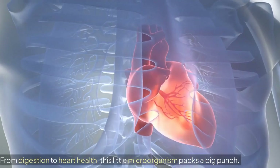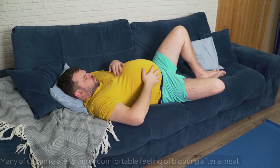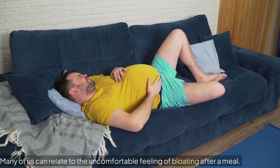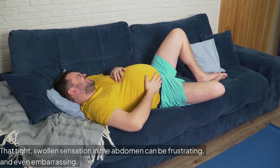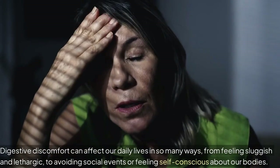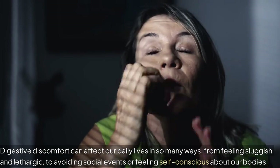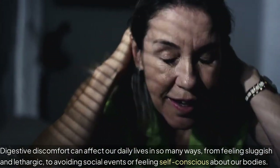From digestion to heart health, this little microorganism packs a big punch. Many of us can relate to the uncomfortable feeling of bloating after a meal — that tight, swollen sensation in the abdomen can be frustrating and even embarrassing. Digestive discomfort can affect our daily lives in so many ways, from feeling sluggish and lethargic to avoiding social events or feeling self-conscious about our bodies.